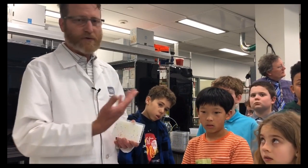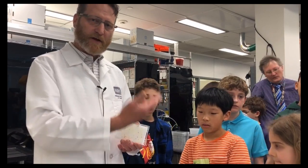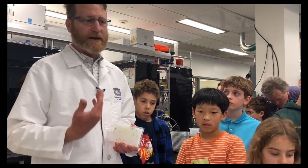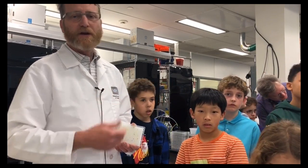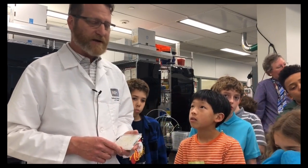We've shown these guys how the robotic system transports the plates around, all the way down to some of the data that we get. And I'm going to show them that portion of it right now.